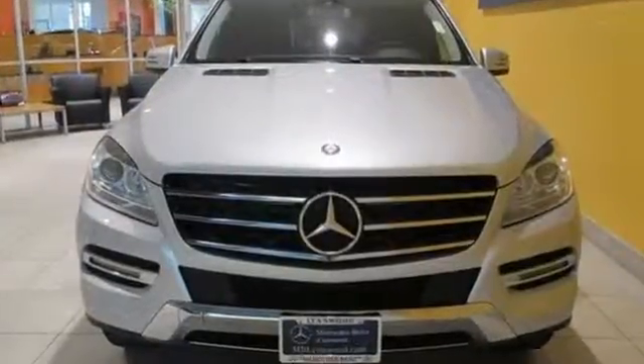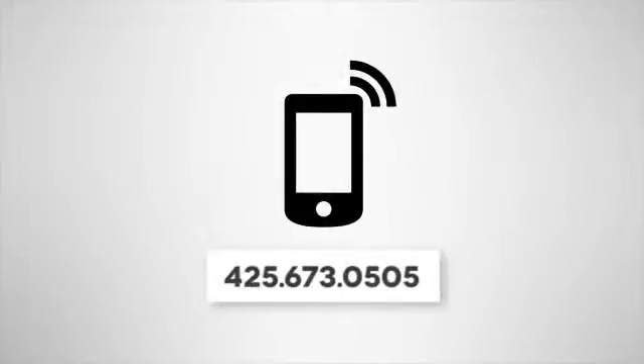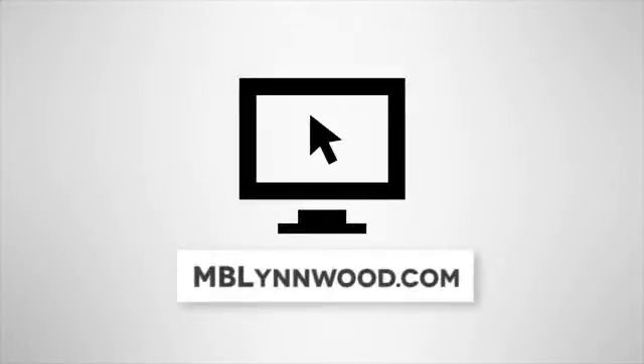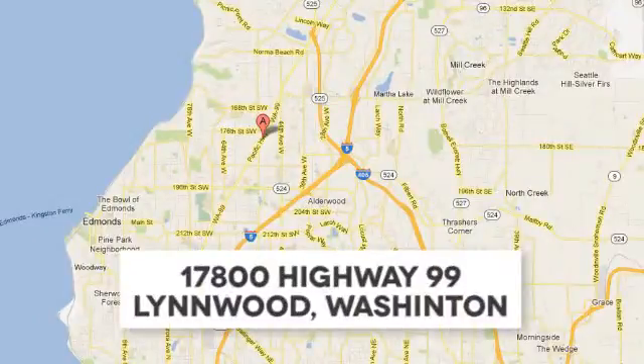See this M-Class for yourself today. Call us at 425-673-0505, online at mblinwood.com, or stop in and visit at 17800 Highway 99.